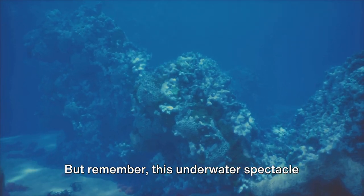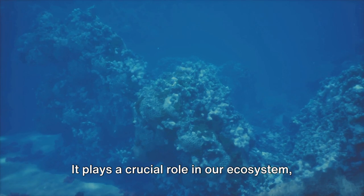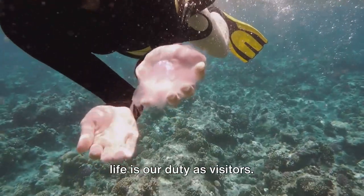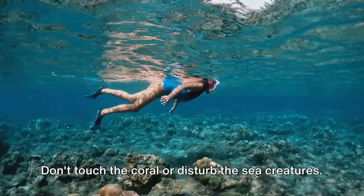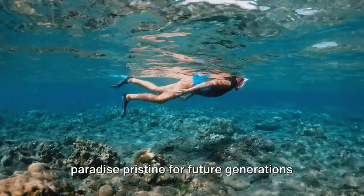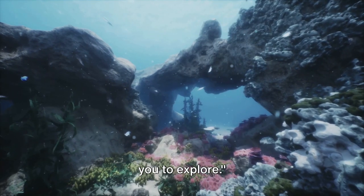But remember, this underwater spectacle isn't just for our enjoyment. It plays a crucial role in our ecosystem, providing a home for countless marine species. Respecting and preserving this marine life is our duty as visitors. So when you're snorkeling, be mindful — don't touch the coral or disturb the sea creatures. Let's keep this underwater paradise pristine for future generations to marvel at.